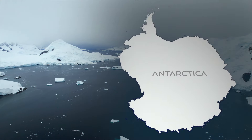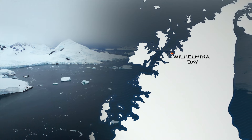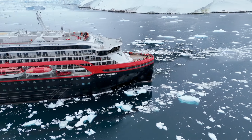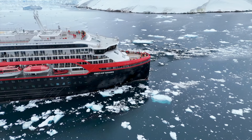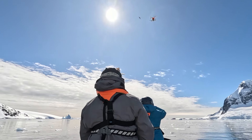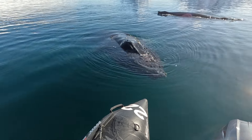We're sailing into an area famous for humpback whale sightings, Wilhelmina Bay. On board our ship, the Fridjof Nansen, there's a complement of independent scientists. They're getting the opportunity to perform genuine research in Antarctic waters.